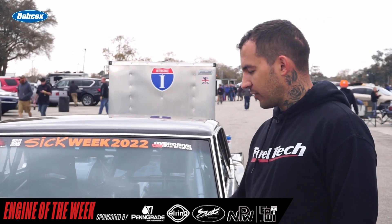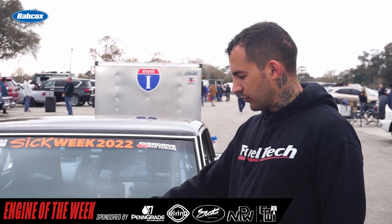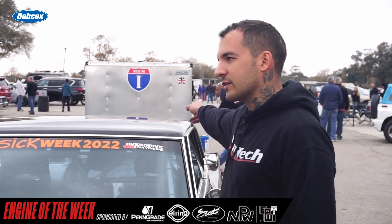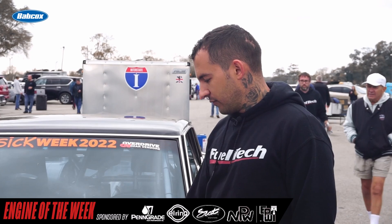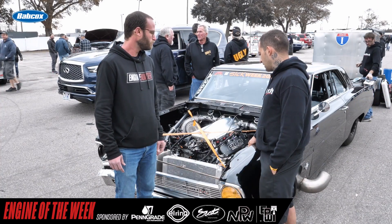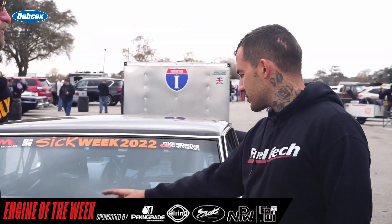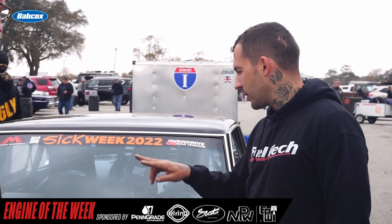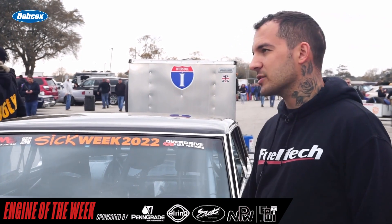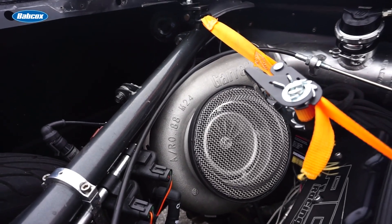It has 88mm Garrett turbos on it and a billet intake from Sean in Australia. It's powered by a FuelTech FT600 and a dry sump. It has two fuel systems — alcohol for the track and a 20-gallon cell in the rear for the street. It's a six-stage dry sump. We actually need to add another stage — we tee one stage into both turbos at the moment, but we get a little blue smoke when we start it, so we're going to add another stage so each turbo has its own because they're at a crazy angle.